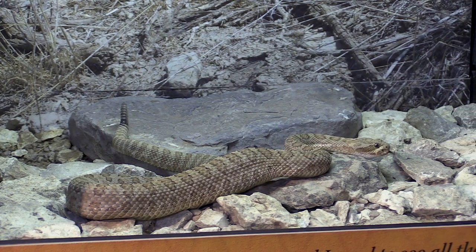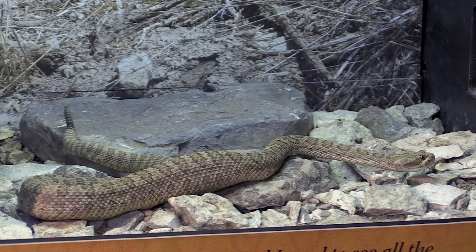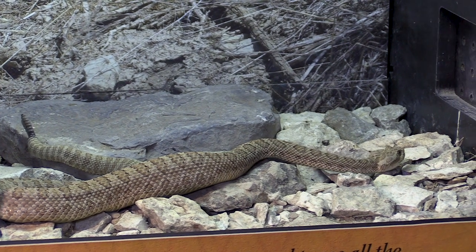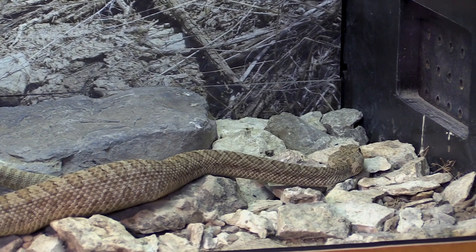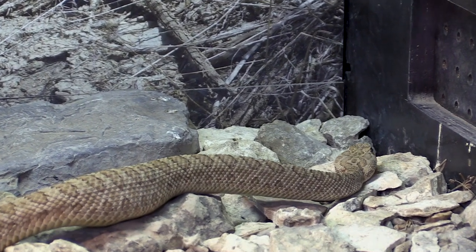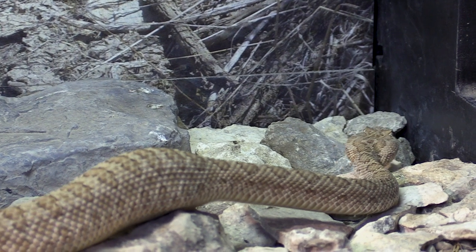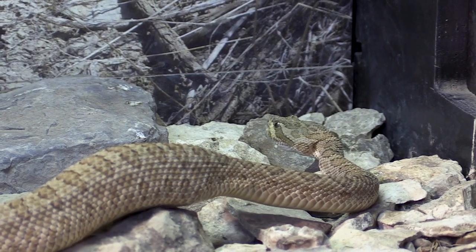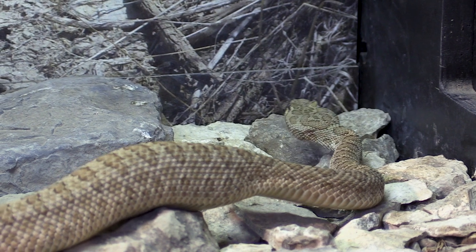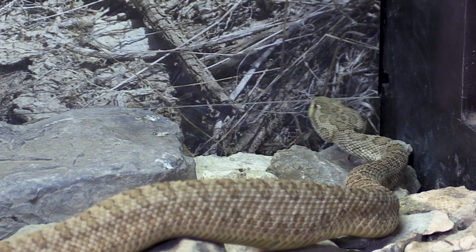Do snakes ever actually kill something that's too big for them to eat? Absolutely — just like most other animals, they often have eyes that are too big for their stomach, or their mouth. But they will certainly try. Most notably the water snakes, which are harmless, will often catch fish that are much too big for them to swallow. They will try for hours, but it just doesn't work.